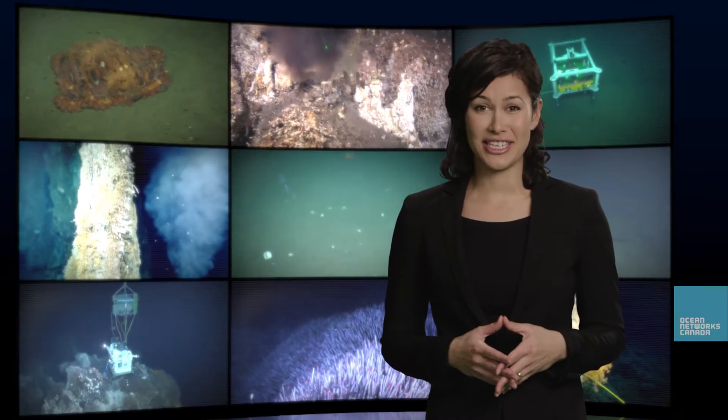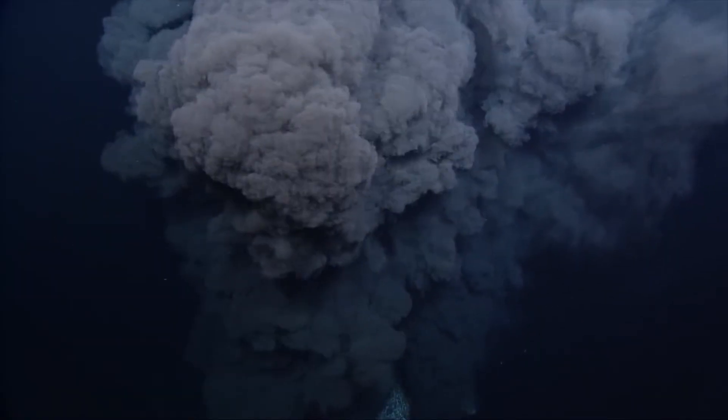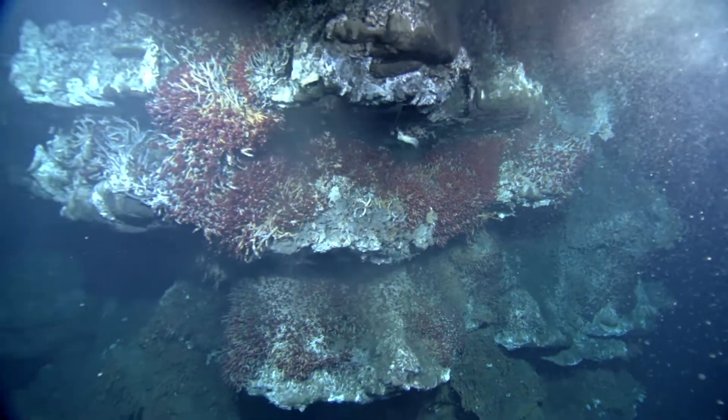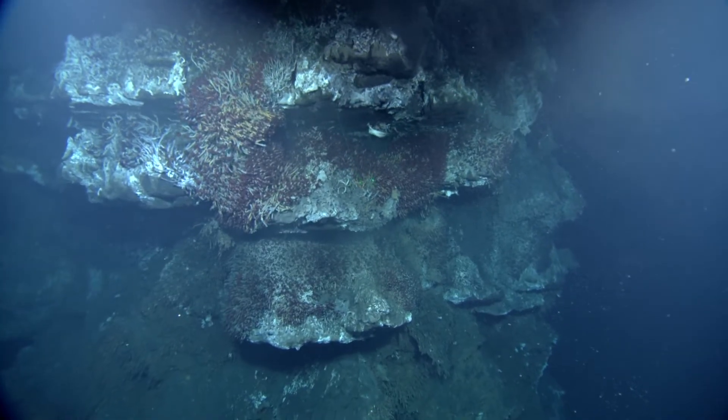Pretty extreme conditions at these deep-sea vents — how can anything actually live there? You're on an underwater volcano where there's absolutely nothing alive, and then boom, you come across this little oasis of life with colour — reds, blues — and animals you've never seen before.